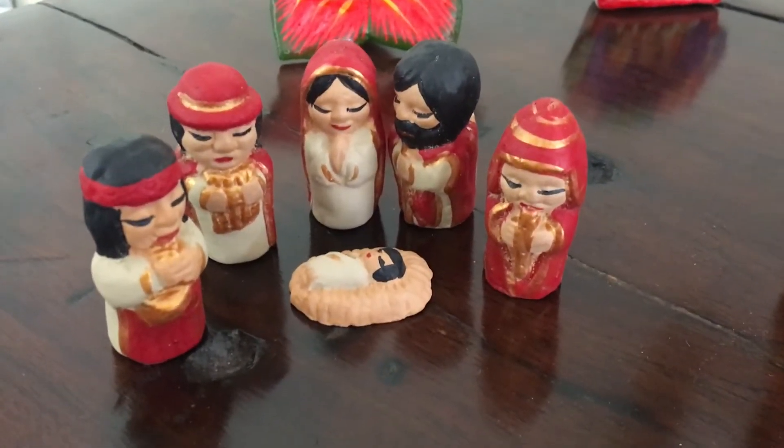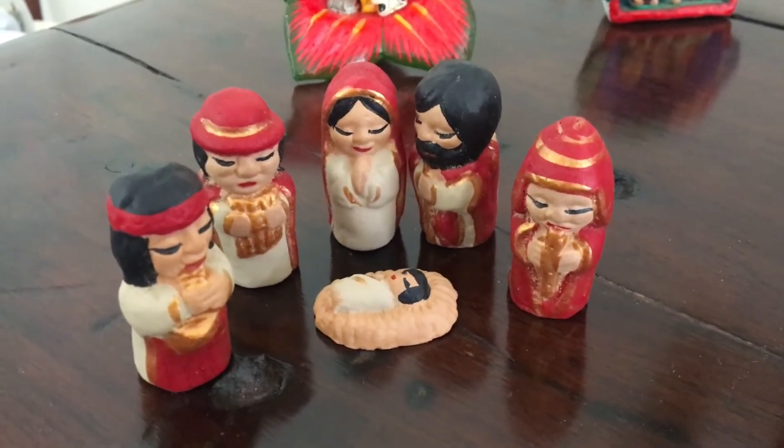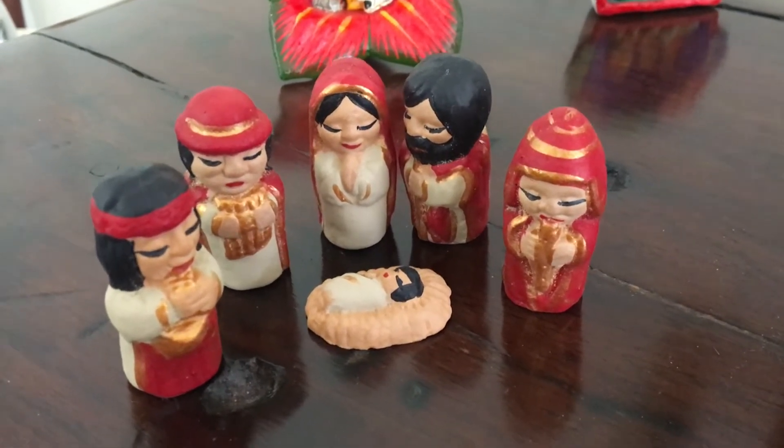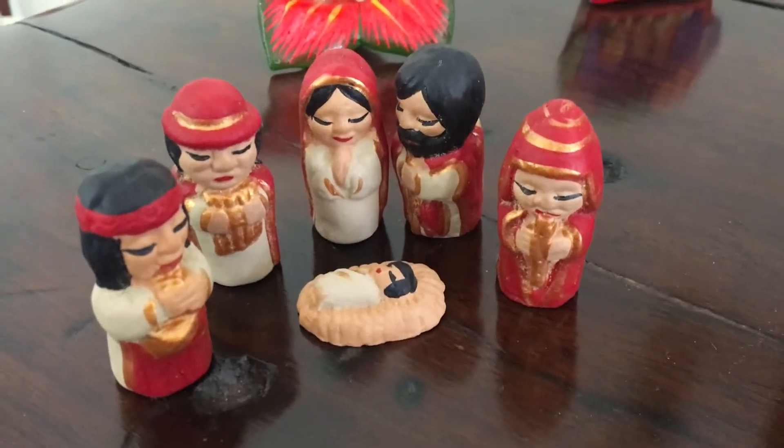This one is also from South America but not from Argentina — I think maybe Bolivia, but certainly somewhere else in South America. You can tell from the costumes, particularly the lady with the red bowler hat. It's kind of cute.